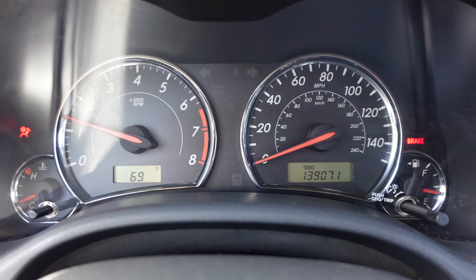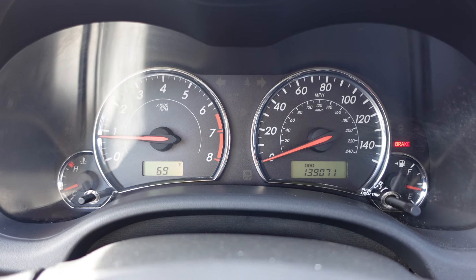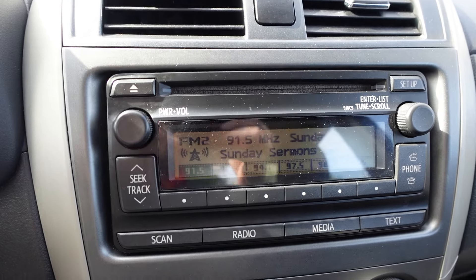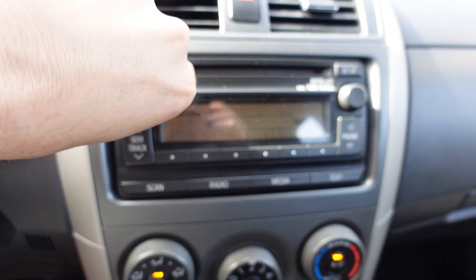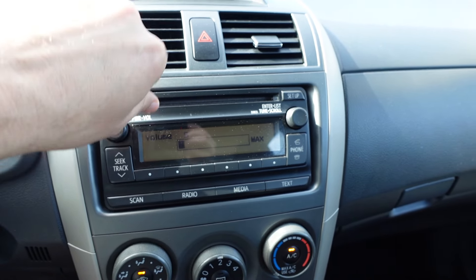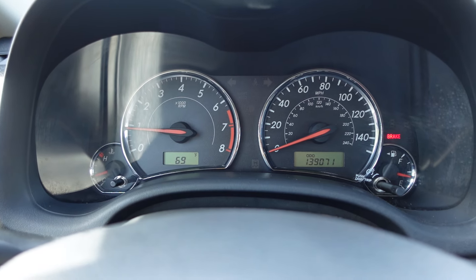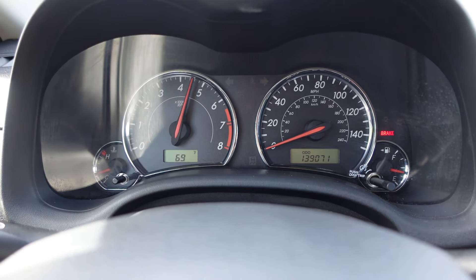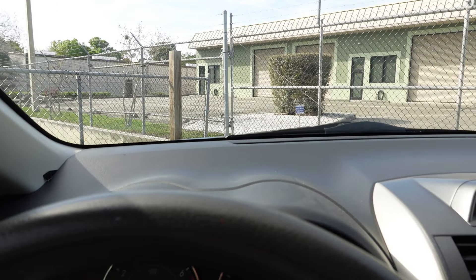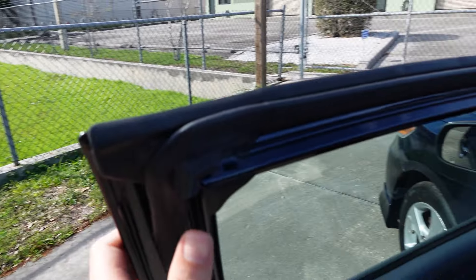Turning the vehicle on, we get 139,000 original two-owner miles, no reported accidents, AutoCheck certified, no warning lights on the dash — the brake light is on because of the emergency brake being pulled. The stereo sounds excellent, no problems there, and the AC is ice cold. Revs up nicely, idles smoothly. It's got the original Toyota windshield, no cracks, no issues — ready to go. Total turnkey Toyota Corolla.